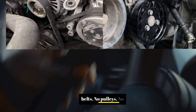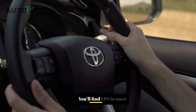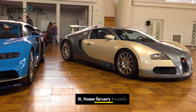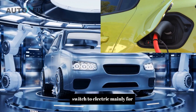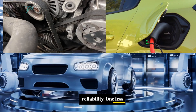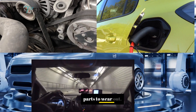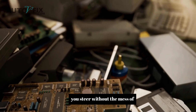No belts, no pulleys, no leaks. And honestly, that's a win in terms of maintenance. You'll find EPS in most cars made after 2010 — Toyota, Ford, Honda, you name it. Some luxury brands had it even earlier. Manufacturers made the switch mainly for fuel economy and reliability. One less belt on the engine means less drag and better mileage, plus fewer parts to wear out. It's just a smarter way to help you steer without the mess of old school systems.